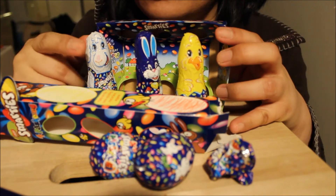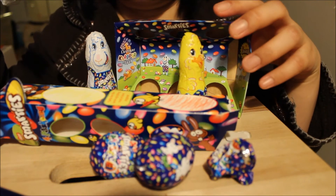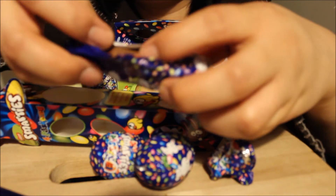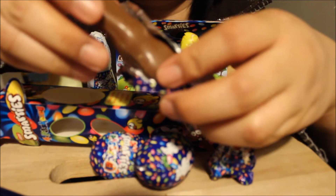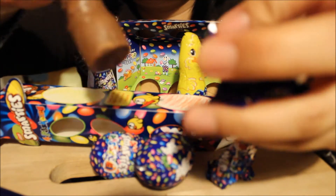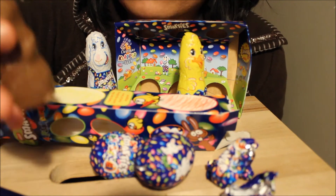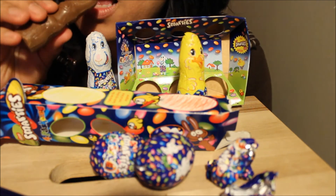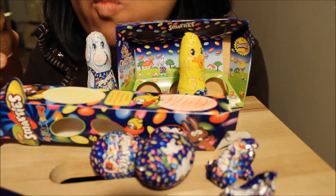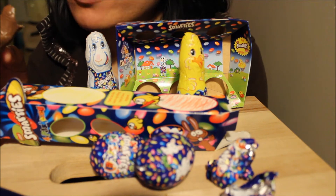I think I'll take the bunny one. Let's see. It tastes the same — just chocolate.